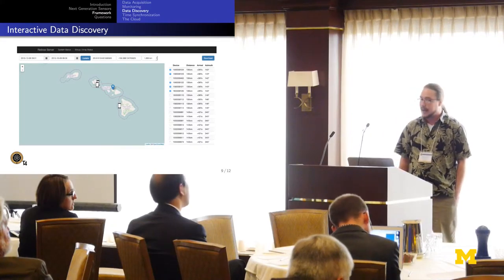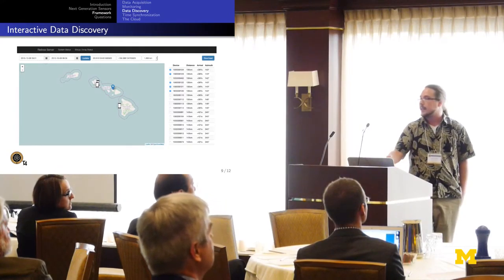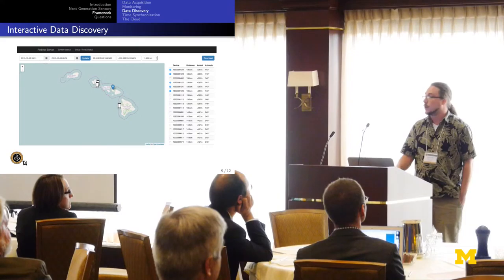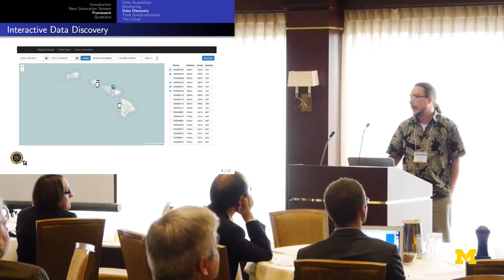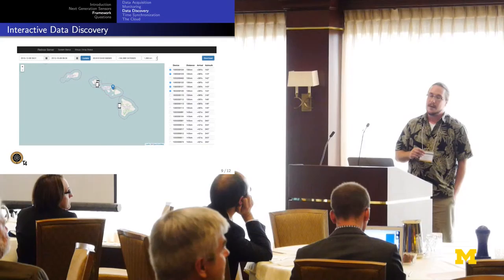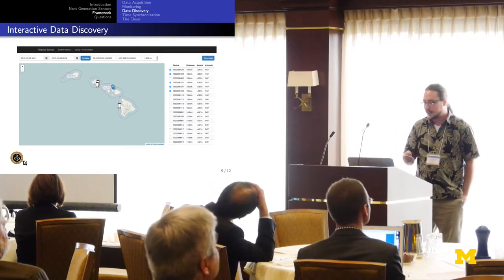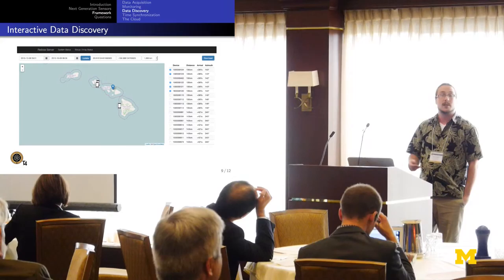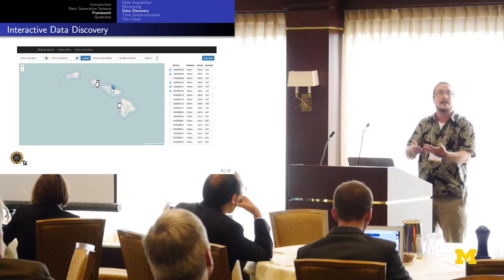We recently implemented an interactive data discovery interface. You can provide a start timestamp and an end timestamp, and this interface will show you all sensors that were active between those timestamps. You can then select an event source, and it gives you all devices in order of distance from that event source, the estimated arrival time of an infrasonic event to each device, and an estimated back azimuth to the event from each sensor. For instance, we had a satellite break up over the island of Maui a couple weeks ago — the Cosmos satellite — and we were able to pick up its infrasound signature on our cell phones and use this interface to download the relevant audio data for further analysis.